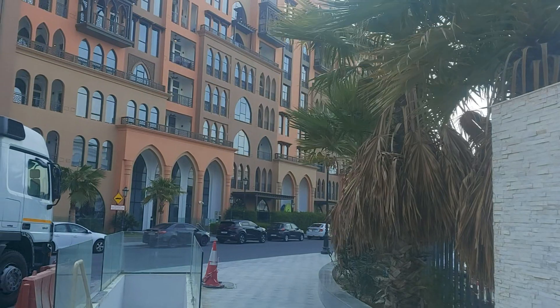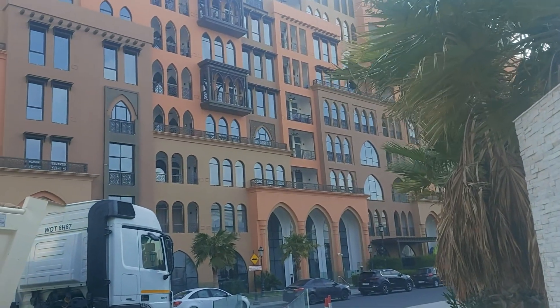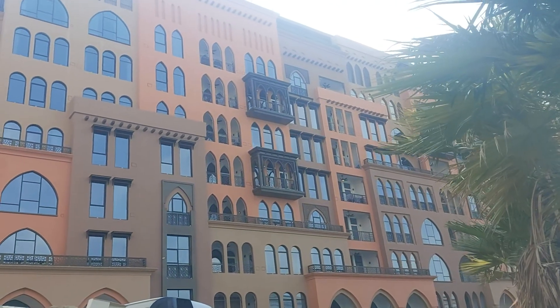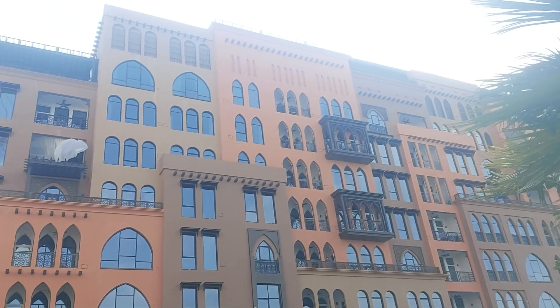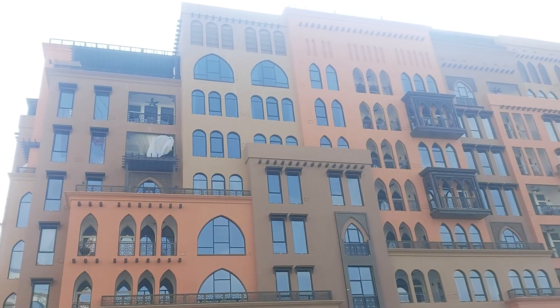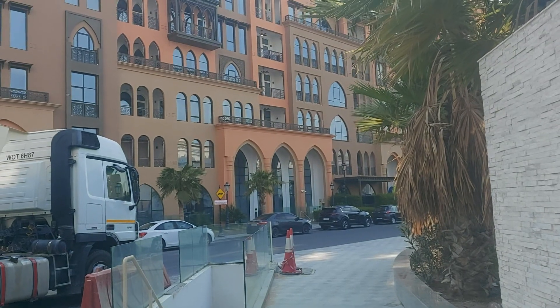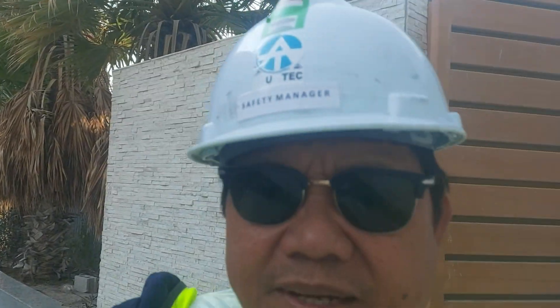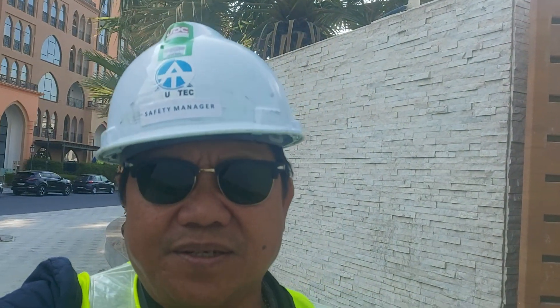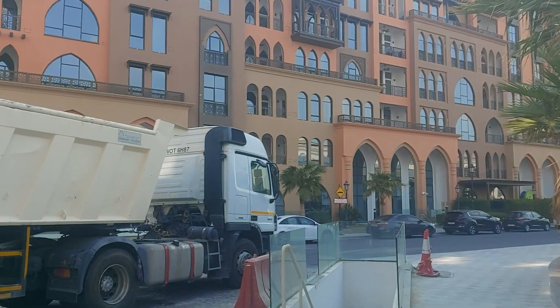The palm tree, very nice building here. Okay guys, thank you for watching. I hope you are enjoying watching my video. Please subscribe. Thank you.